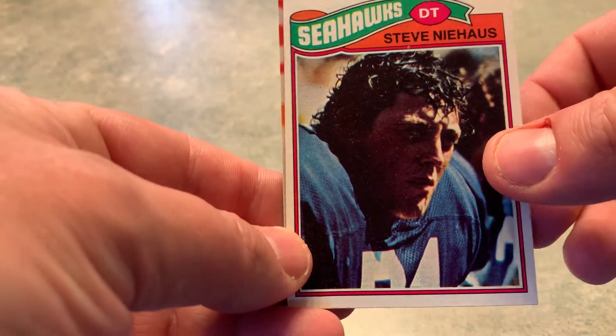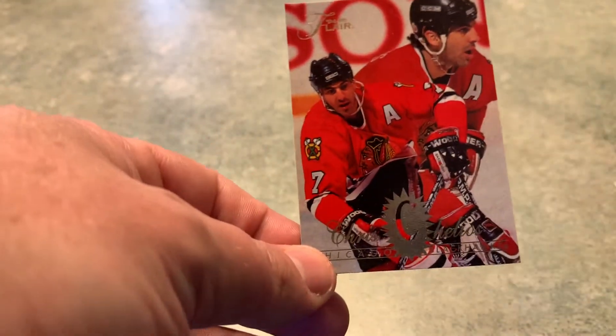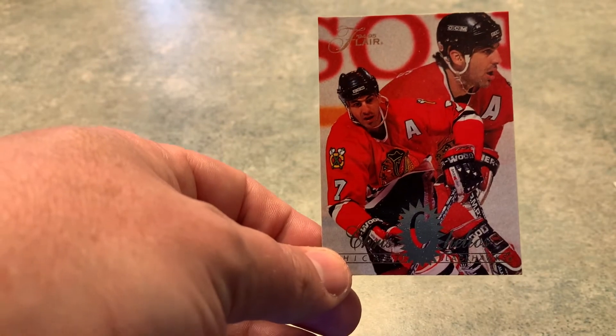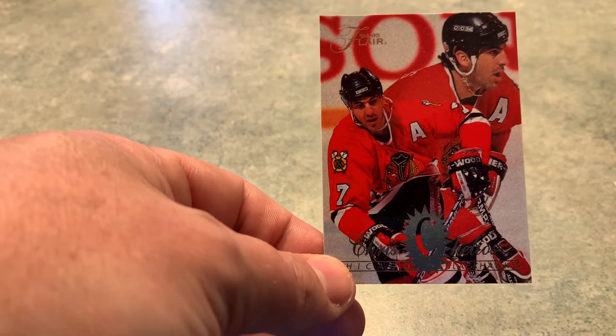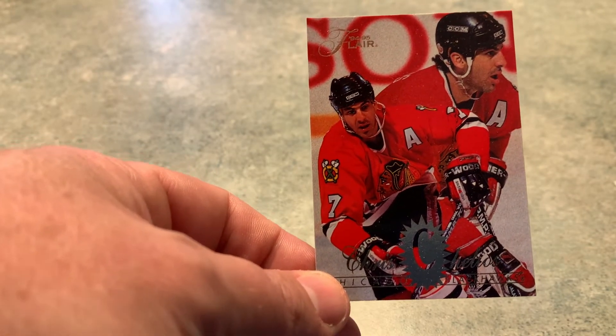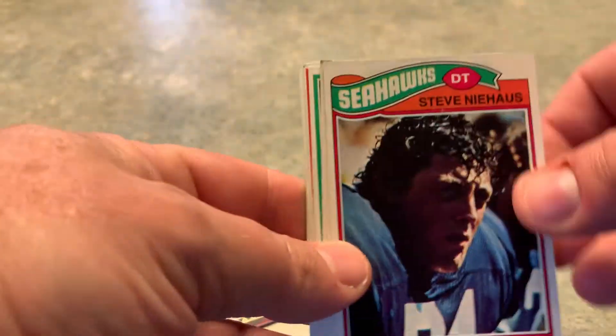Steve Knehouse, and the last one is this Chris Chelios — I picked up a second Chris Chelios but I can't find it; I don't know where it went. I need to look through my car for it because he's signing right now and I want to get this off to Chelly. Picked up the Knehouse just in case I want to send to him again.